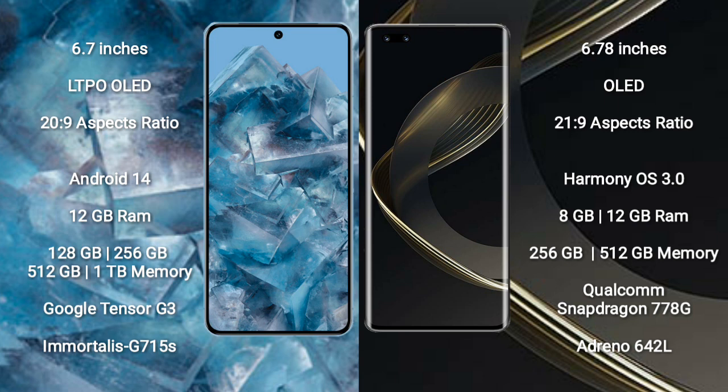Huawei Nova 11 Pro comes with 8GB RAM and 256GB or 512GB internal storage, powered by a Qualcomm Snapdragon 778G processor and GPU.